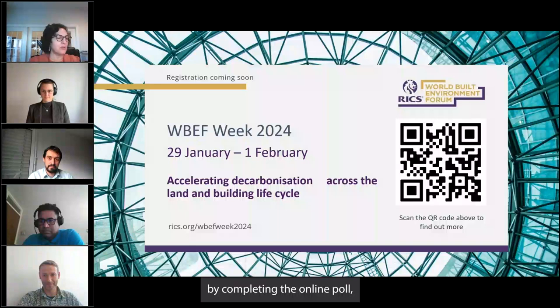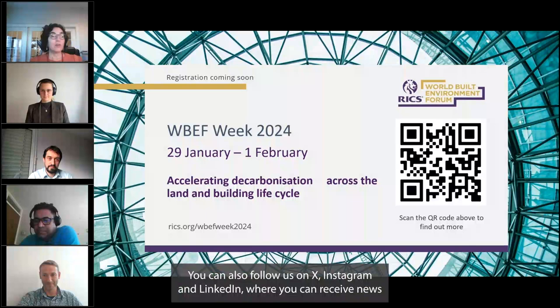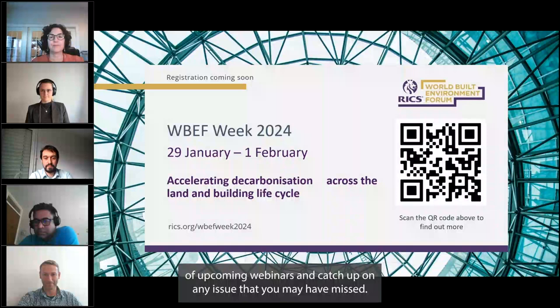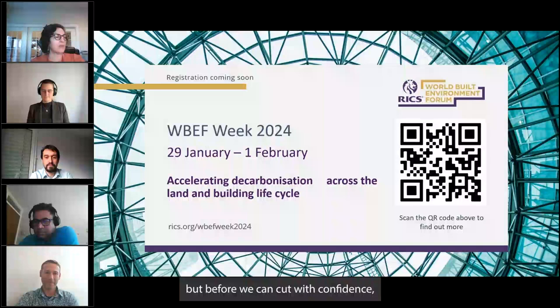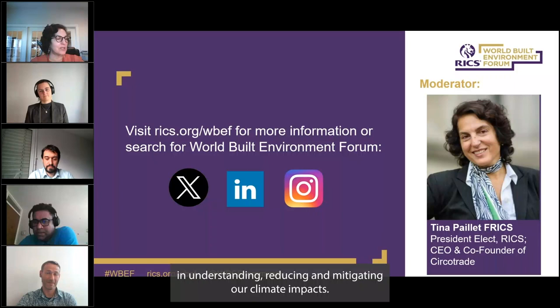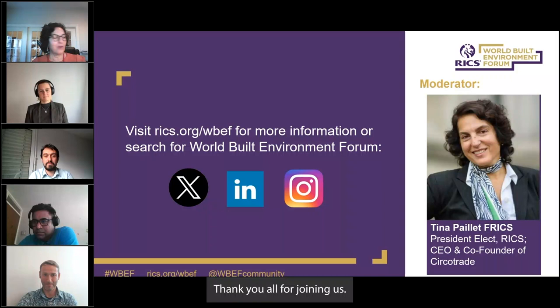The moderator closes: this has been a very information-packed and interesting discussion. A recording will be published on the RICS website alongside previous webinars. Please complete the online poll appearing at the end of the webinar, and follow RICS on X, Instagram, and LinkedIn for upcoming webinars. Cutting emissions is tough, but before we can cut with confidence, we need to measure with consistency. A clear methodology that can inform surveys, project plans, investments, and operations will be a vital step in understanding, reducing, and mitigating our climate impacts.